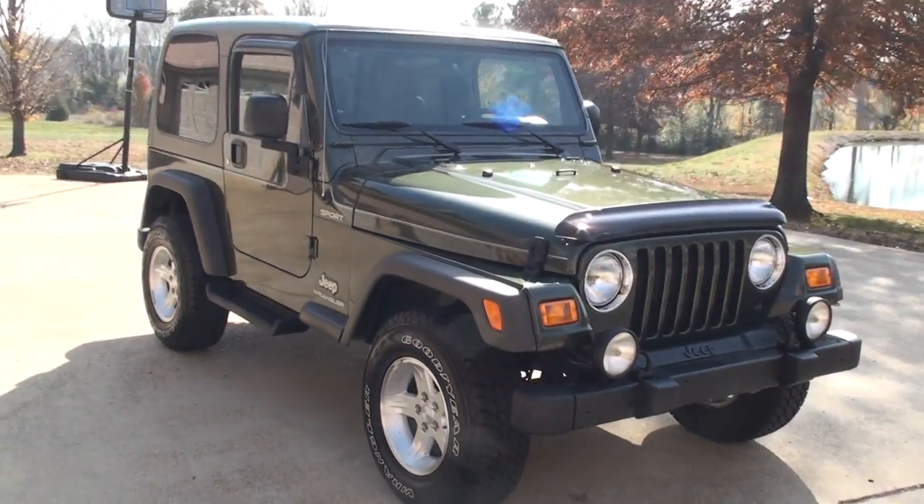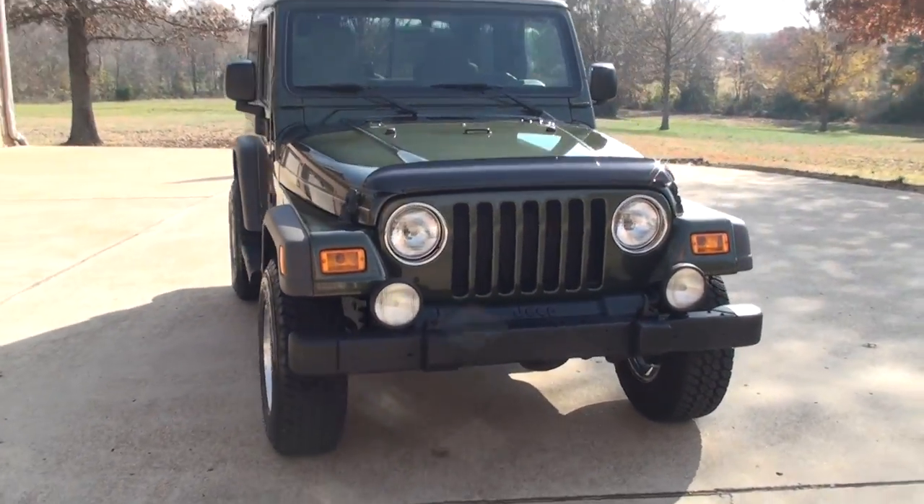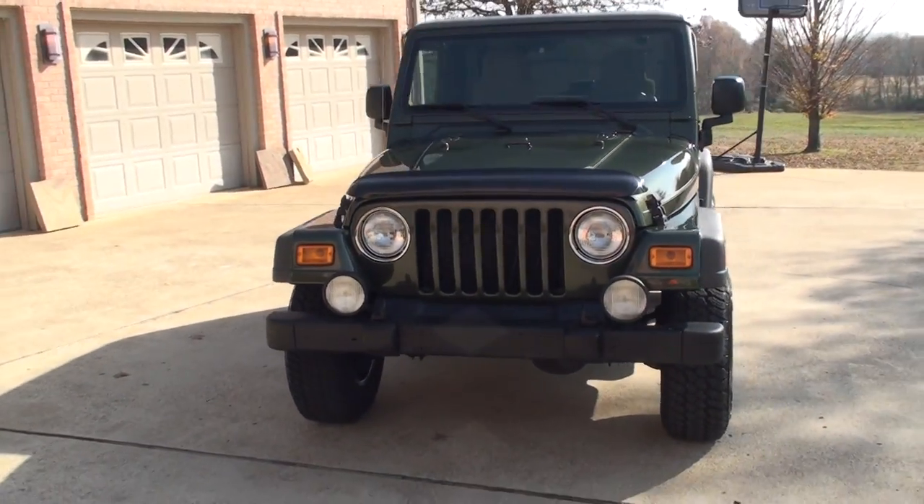Welcome to Sunset Motors. My name is Frank Girard. This is a 2006 Jeep Wrangler.